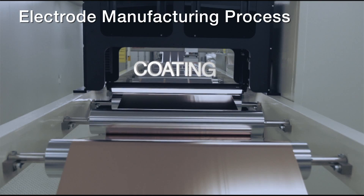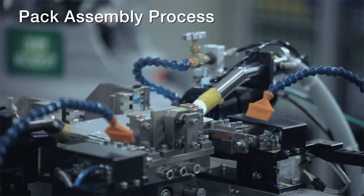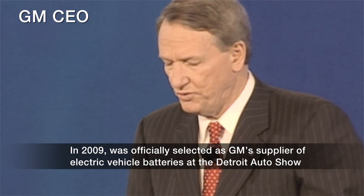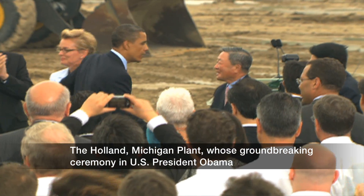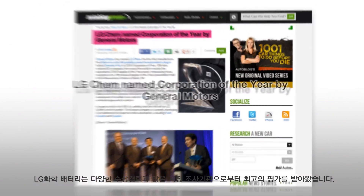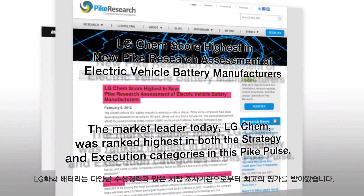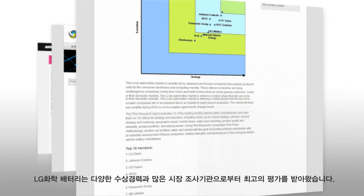The factory with the world's best automation system and high-precision machines is the world's largest automobile battery production facility in this industry. Also, LG Chem has been recognized as number one automobile battery maker by a number of research companies. And LG Chem will continue to strive to lead the automobile battery industry.